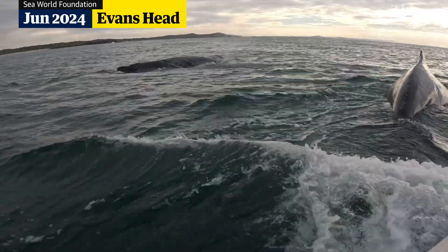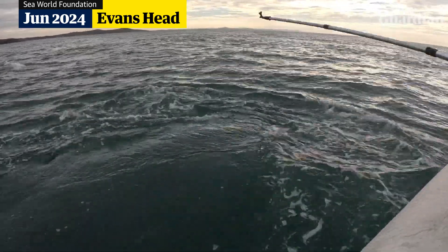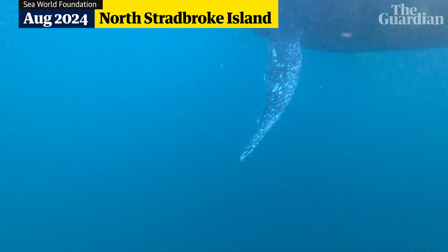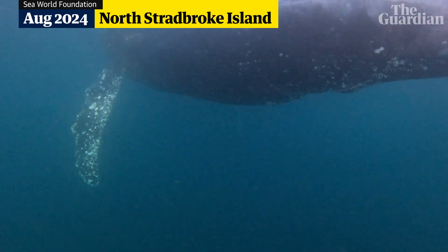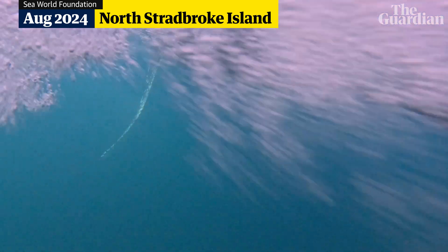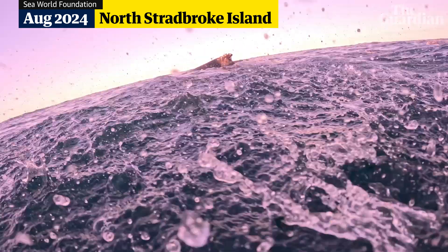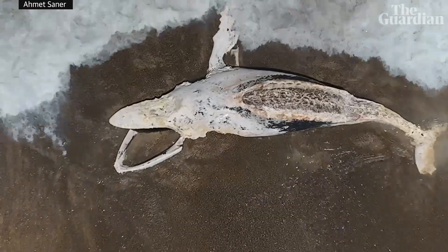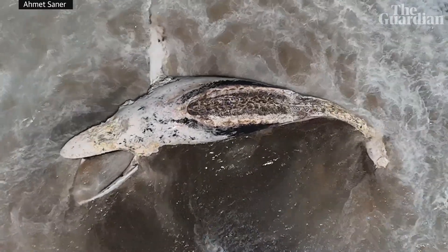When you consider that there's somewhere between 30,000 and 40,000 whales that come past the coastline each year, the amount of entanglements is quite a small percentage. For us, I think every animal counts — such a majestic species and such an ambassador species for the entire ocean. I think it's everyone's responsibility to do what we can to ensure that they have the best life that they can have.